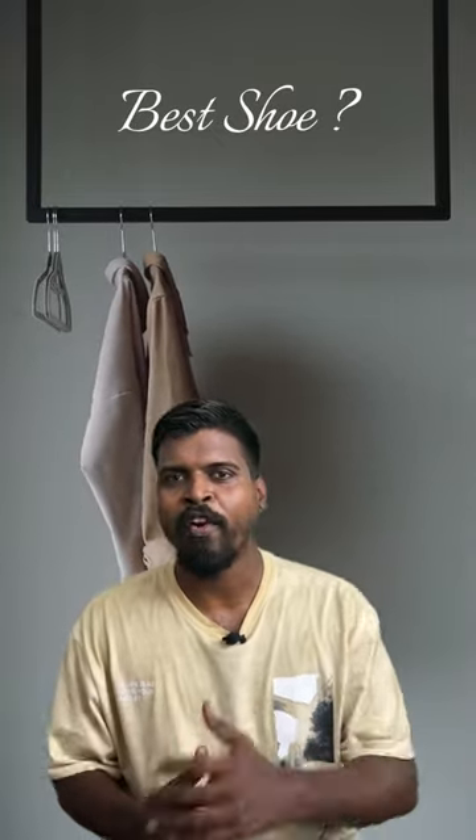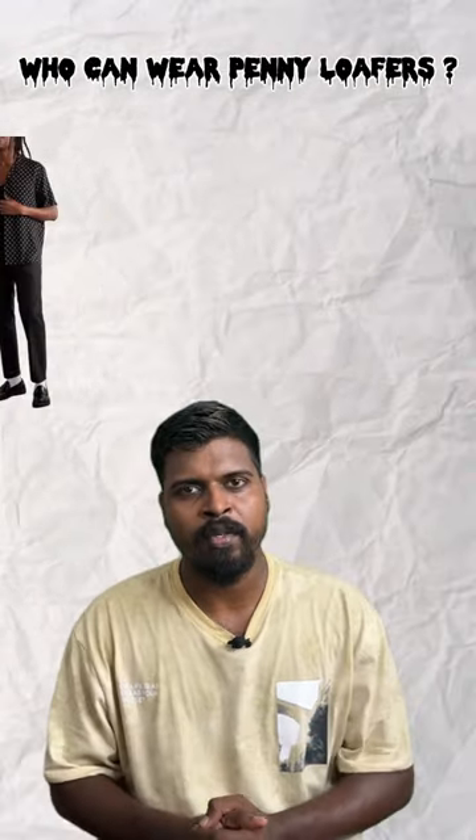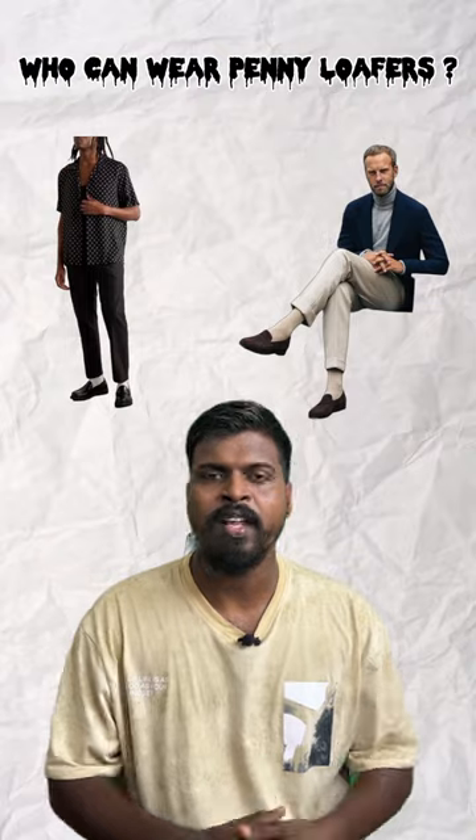In your wardrobe, you have almost all of the styles. What is the shoe? Penny loafer. Penny loafer is for a college person or office person — any professional. You have to style this one shoe.